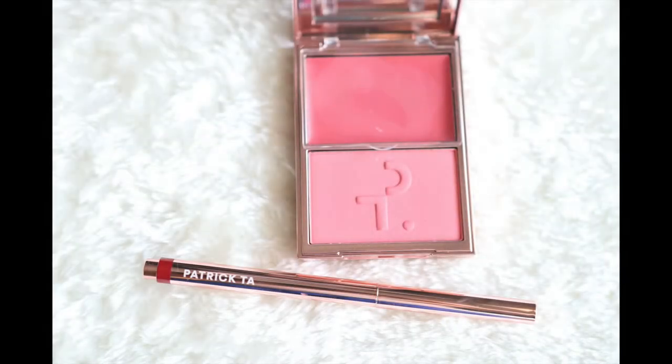This duo blush is actually very versatile. You can apply just the cream blush if you want a little flush of color. You can use the powder for more of an airbrush look. And finally, you can apply the cream blush followed by the powder blush to give yourself a glossy dimensional look.